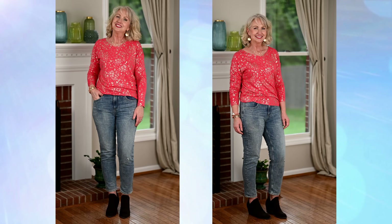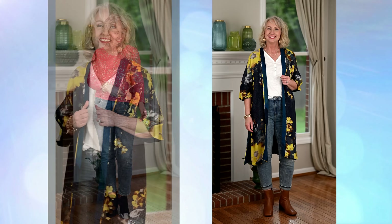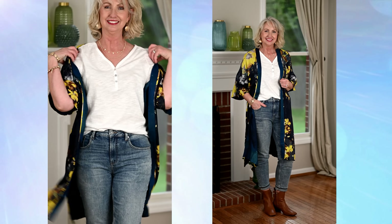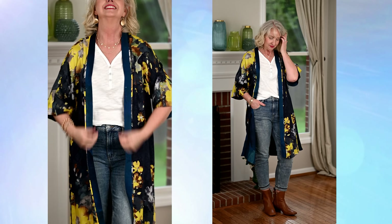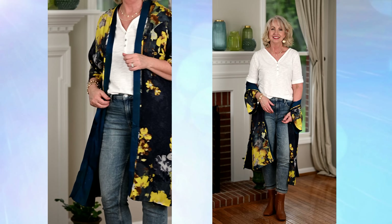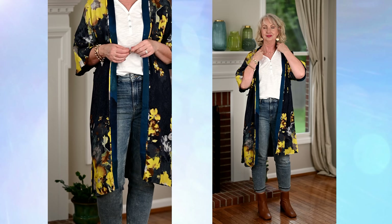The second look I'm showing you is with their Henley Slub Cotton Tee. It has an elbow length sleeve with a little bit of a cuff and a button — some really nice detailing. I've covered it with their Desert Garden Ruana. Originally when I saw this, I thought it doesn't look like fall, but this Ruana has four of the colors that are really trending this fall: a deep blue, gray, a chocolate brown, and yellow. Yellow is like one of the colors of the year, and here they've given it a really deep, rich hue of yellow. So really, this Ruana is great for the fall.